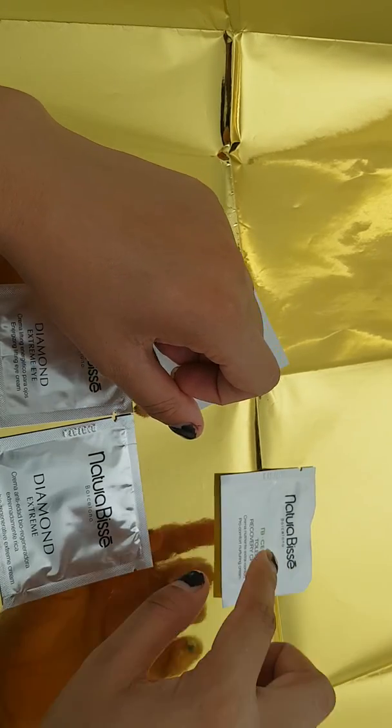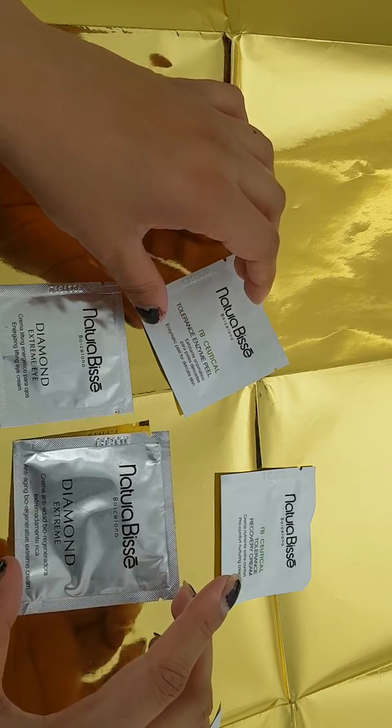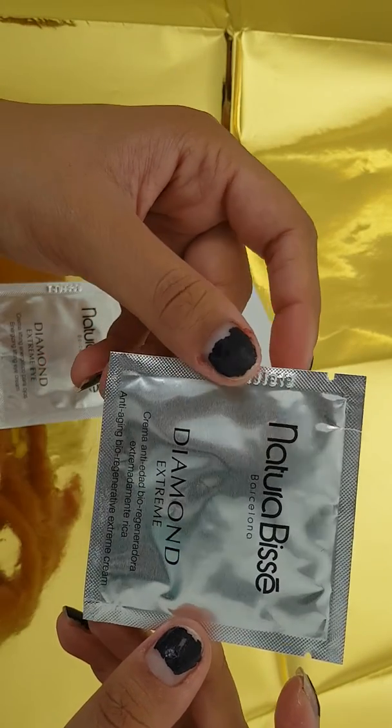So that one's the recovery cream. Next one — let's try this one. This one is the Natural Bees Barcelona Diamond Extreme.